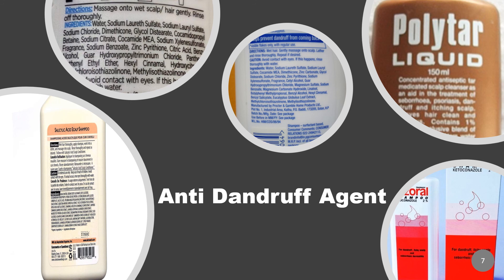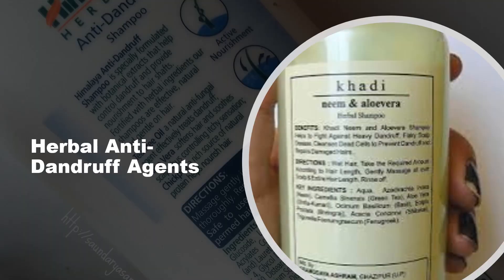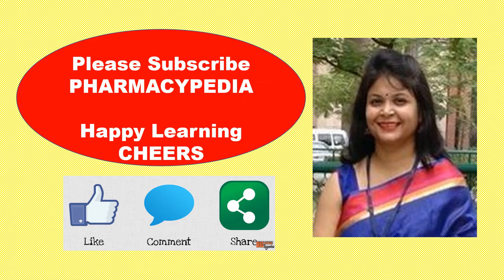These are certain examples of anti-dandruff agents and shampoos incorporating them. You can notice zinc pyrithione here, along with certain herbal anti-dandruff agents commonly found in Himalaya and Khadi anti-dandruff special shampoos. Thank you so much for watching my video. Please do like, share, and subscribe to Pharmacypedia. Also please provide your views in the comment box. Thank you so much.